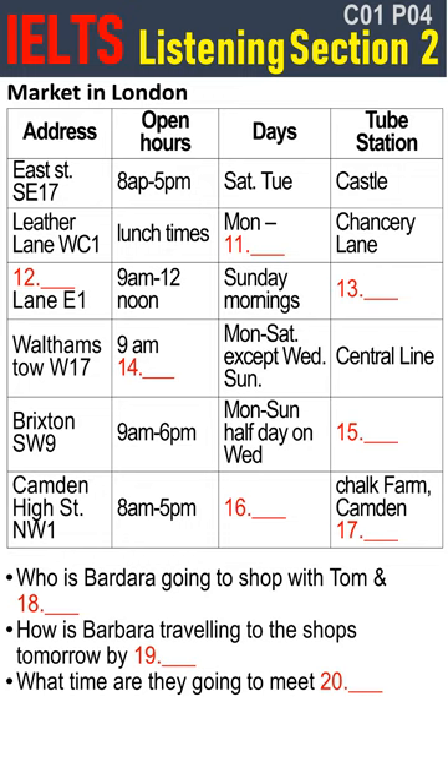Have you got a market list provided by the Student Union? Here you are — this might give you some ideas. E Street SE17: this market sells cheap food, clothes and hardware. It's open from 8am to 5pm. You can take the underground — we call it the Tube. There is a Tube station on the list — it's Castle Station. You can get off at the Castle.